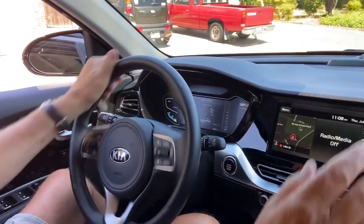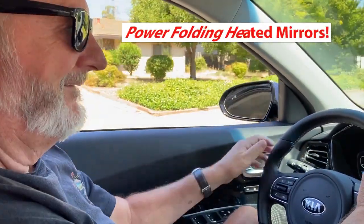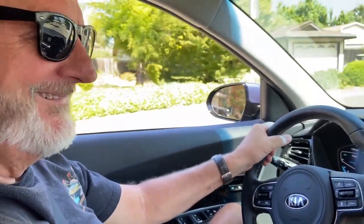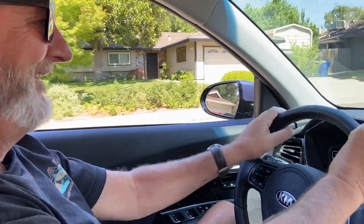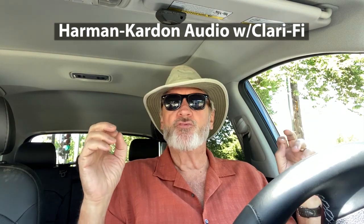I love that the mirrors flip in and out — you can easily close them up, which makes it easier to get into a tight garage. Another wonderful thing about this car is the Harman Kardon sound system with Clari-Fi, which takes compressed digital sound and opens it back up to the way it should be. It basically cleans up the music and makes it sound great.